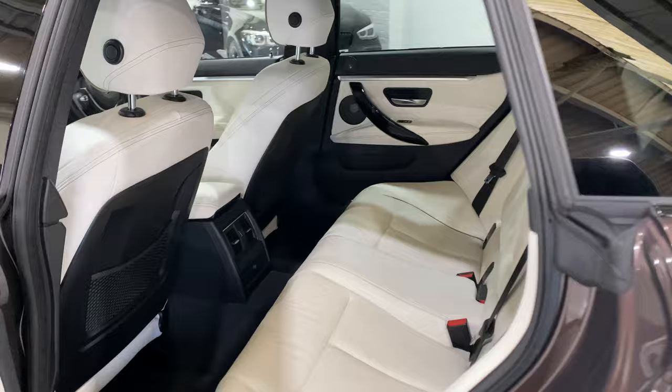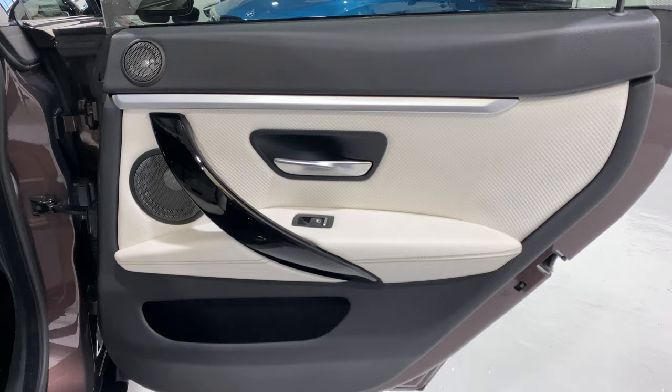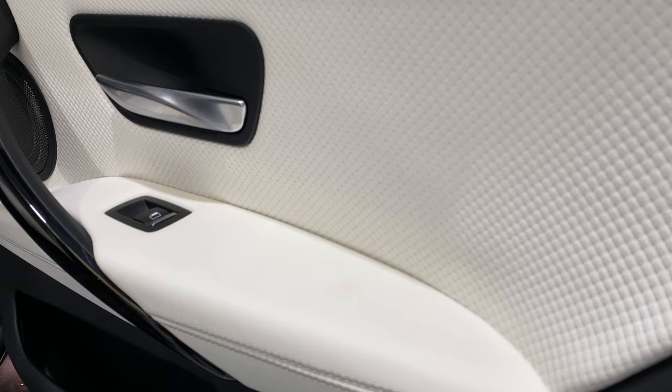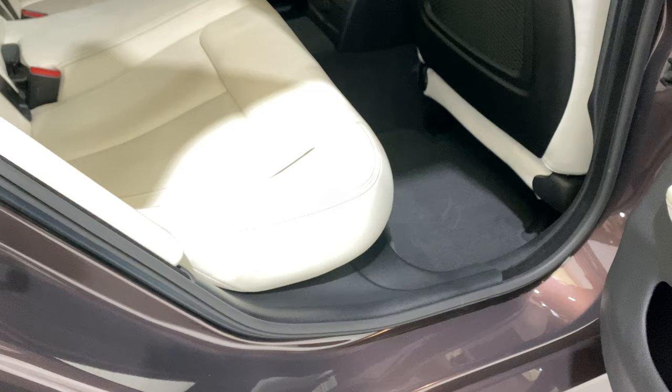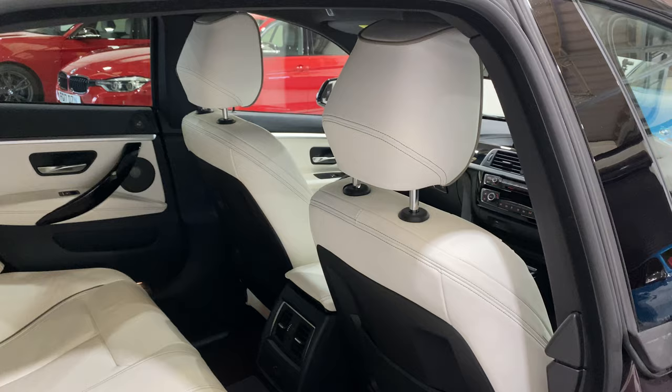Coming round to the driver's side rear door card — I'm just scanning around and there are no marks on the door card. The leather is in really beautiful condition; it really makes the car. When you sit in the car with the Merino leather, the suppleness of it feels different — it has a much classier feel. It's amazing how something like that can actually change the feel of the interior.